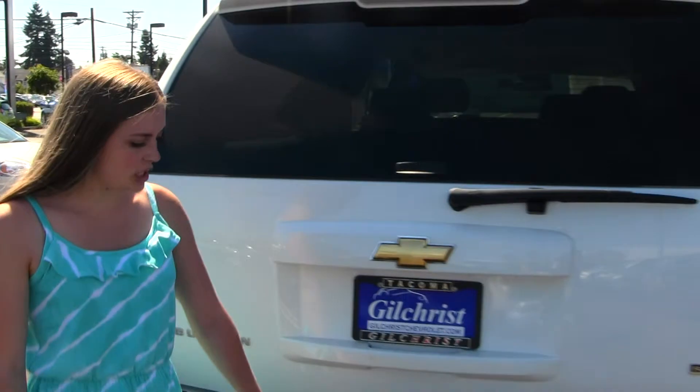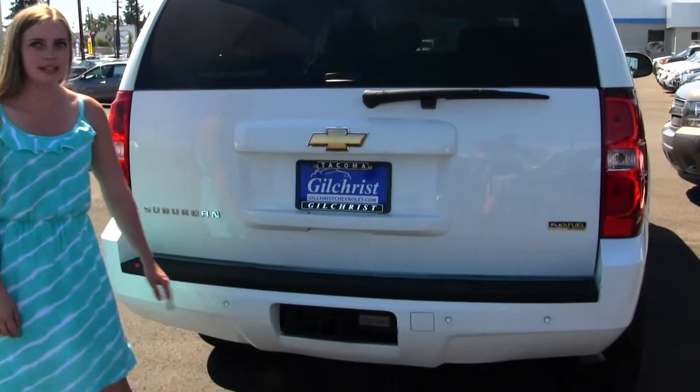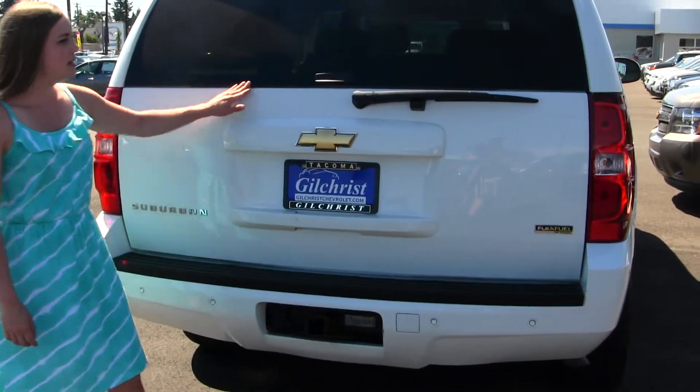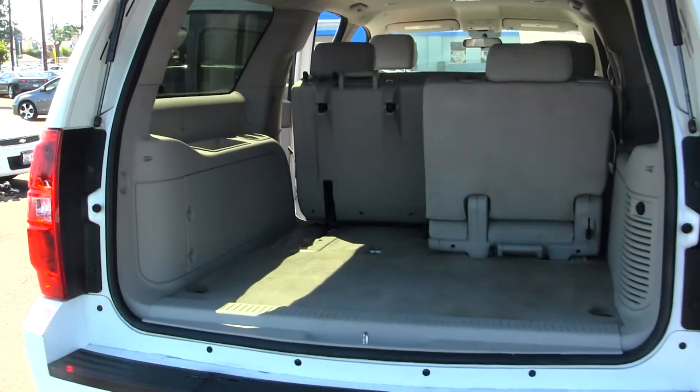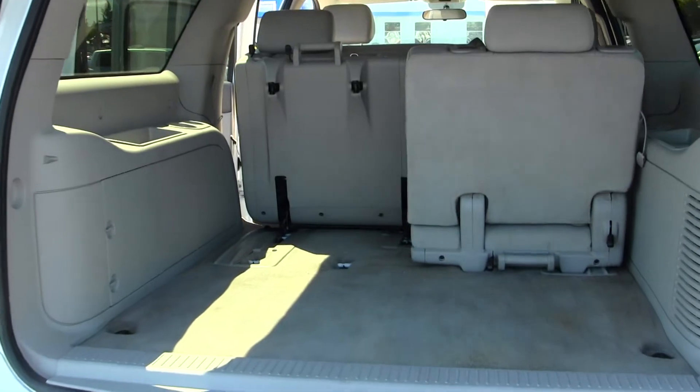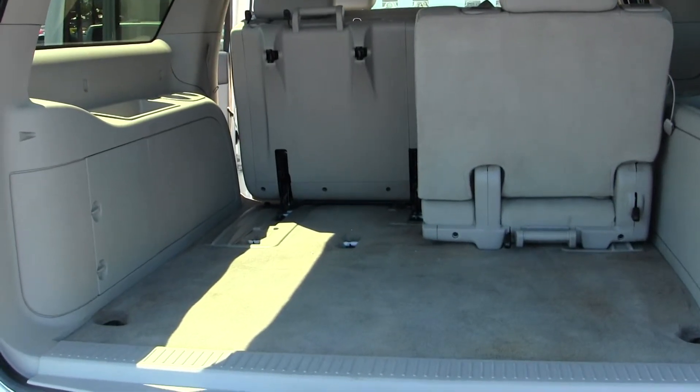Flex fuel technology, class 3 tow hitch, parking sensors. The glass does open for immediate access, the tailgate opens for complete access, and that third row does fold down or can be removed for optimized cargo space.